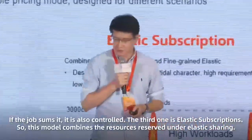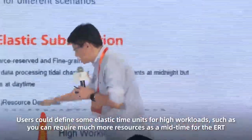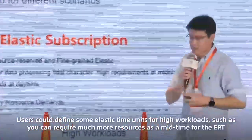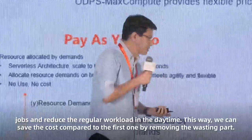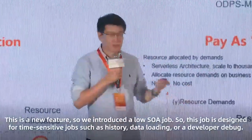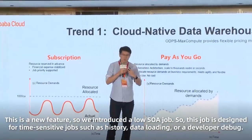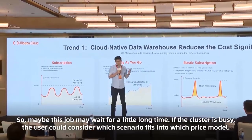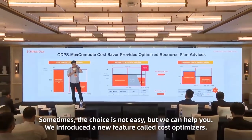The third pricing model is elastic subscriptions. This model combines reserved and elastic sharing — users define elastic time units for high workload. For example, you can require more resources at midnight for large jobs and reduce the workload level during daytime, saving cost compared to the first model by removing wasted capacity. The last one is the spot job — a new feature for low-SLA jobs, designed for timing-insensitive scenarios such as historical data loading or developer debugging, which may wait a longer time if the cluster is busy.